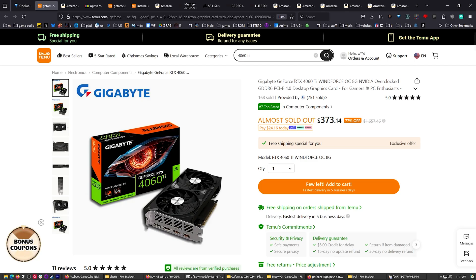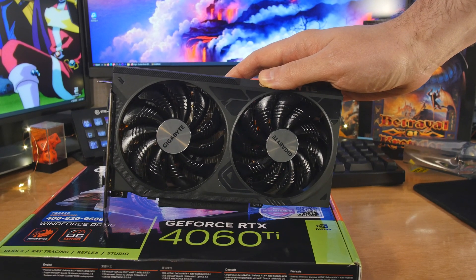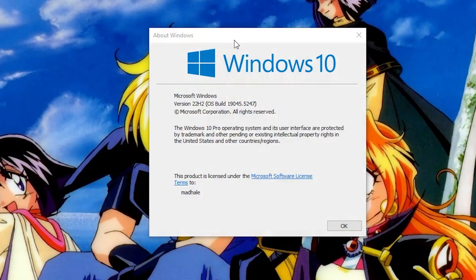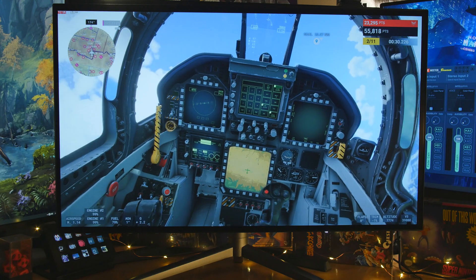The GPU is this one right here — RTX 4060 Ti. It's only 8 gigabytes, so hopefully that's not going to bite me in the ass, but we'll just see. I've already done the tests in Windows 10. Now we're going to install Windows 11 and get that activated.